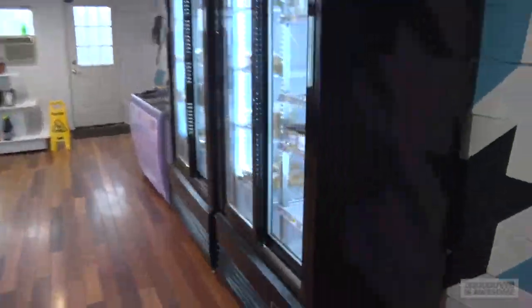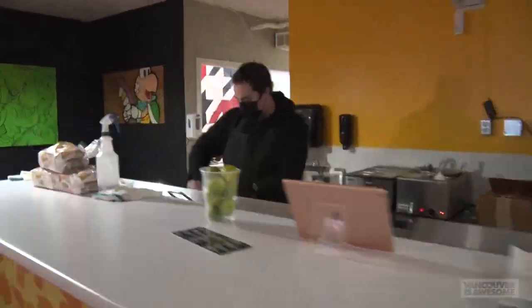The Drive Canteen is now open on, you guessed it, Commercial Drive. It's a cool, family-friendly, modern convenience store for people on any budget.